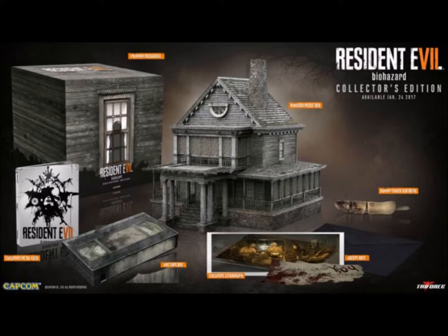The collector's edition itself came with obviously the mansion replica, five lithographs, some DLC content, and my personal favourite — a USB flash drive which was shaped as a finger.